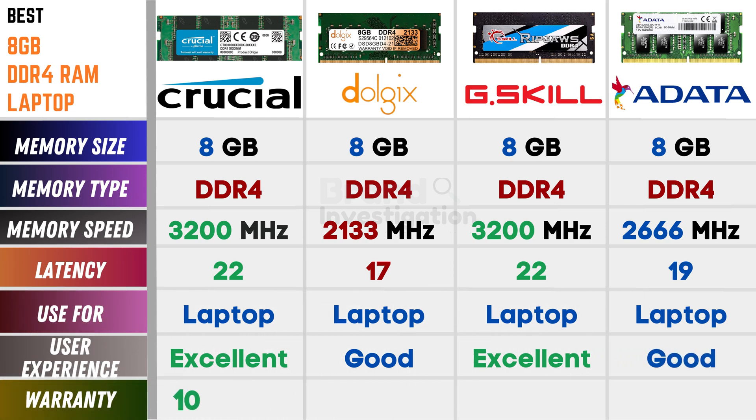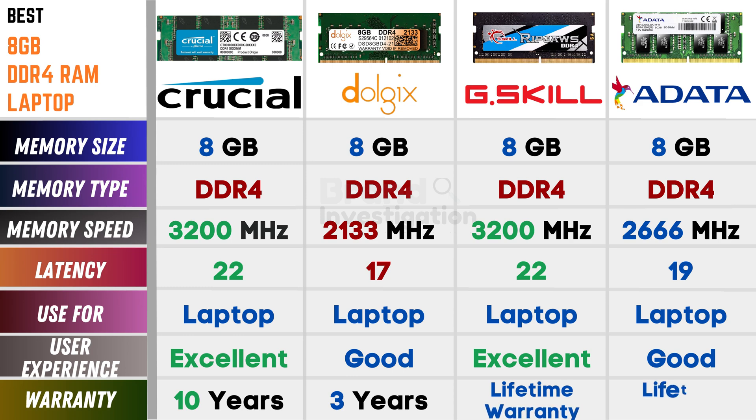Discussing on the warranty, Crucial is having 10 years of warranty, Dolgix is having 3 years of warranty, G.Skill has lifetime warranty, and Adata is also having lifetime warranty.